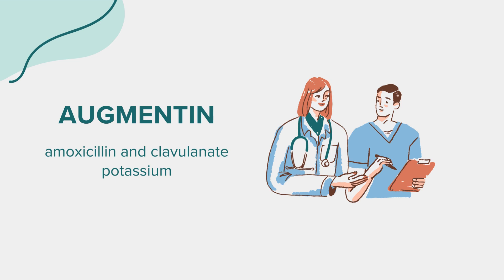Hello everyone. Today we're exploring the medication known as Augmentin, with its generic name being Amoxicillin and Clavulanate Potassium. This session is for educational purposes, and we encourage you to consult a healthcare professional for personal health concerns.